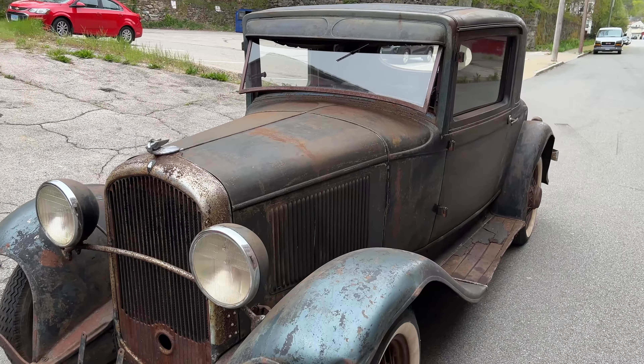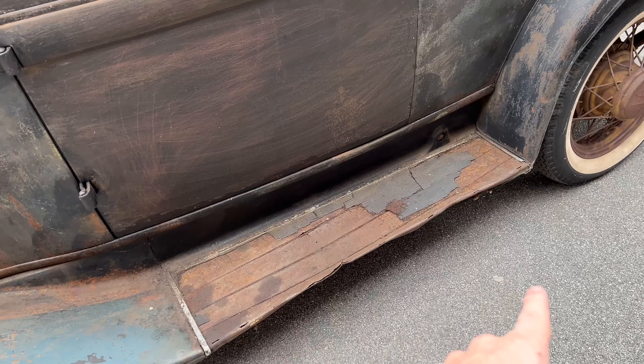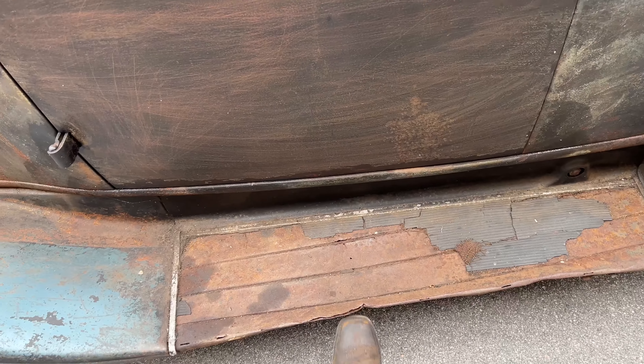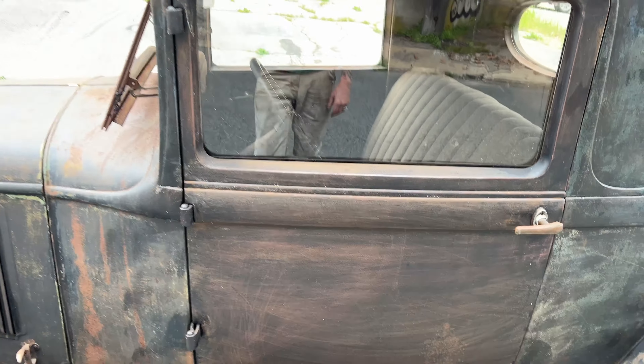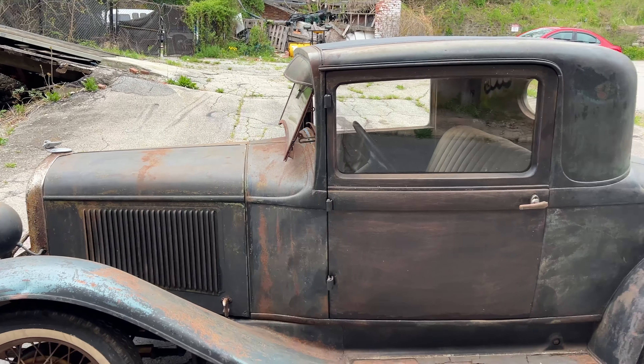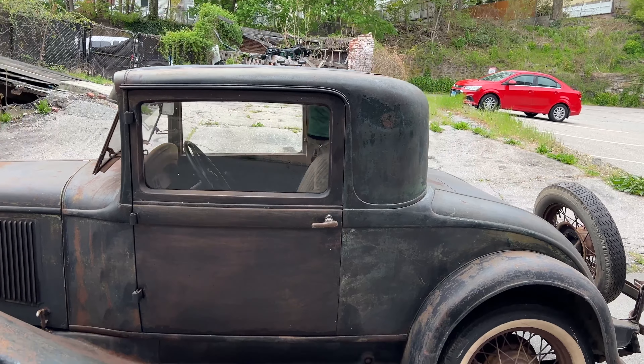The real cool thing about it is how clean it is. There's no rust on this car. There's a tiny bit of rust on the edge of the running board right here — it's been scuffed in a little bit and there's a little bit of rust on that edge. But there's no holes in this thing. The floors are solid. The frame is solid. I don't think I've ever seen a coupe body from this era in the last 20 years that looked like this.